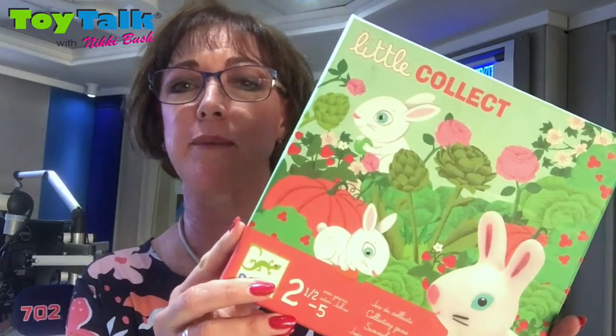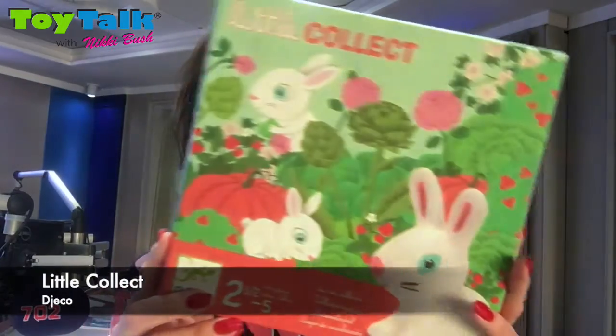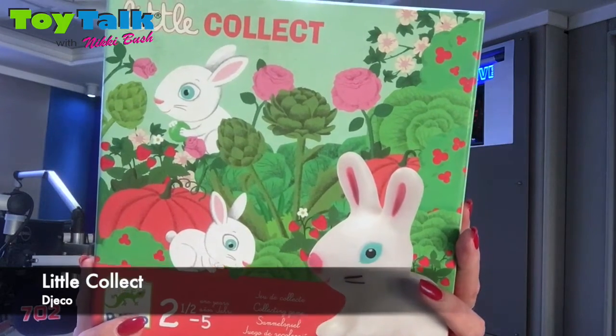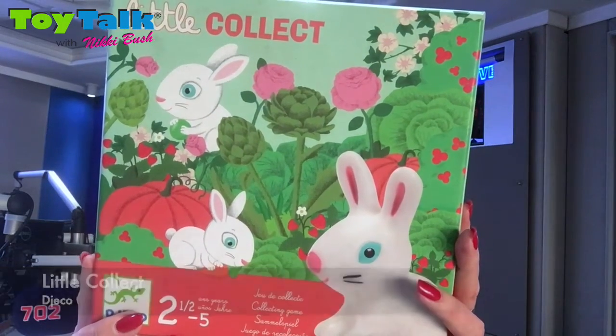This is your preschooler. They need to learn about shape and they need to learn about color. So a fun first board game that we highly recommend this year is Little Collect from Jekko. This is an endearing first game of set collecting with sweet little rabbit figurines.